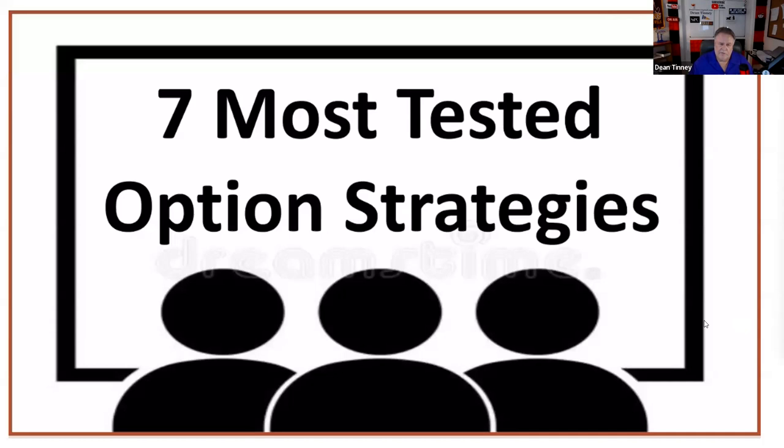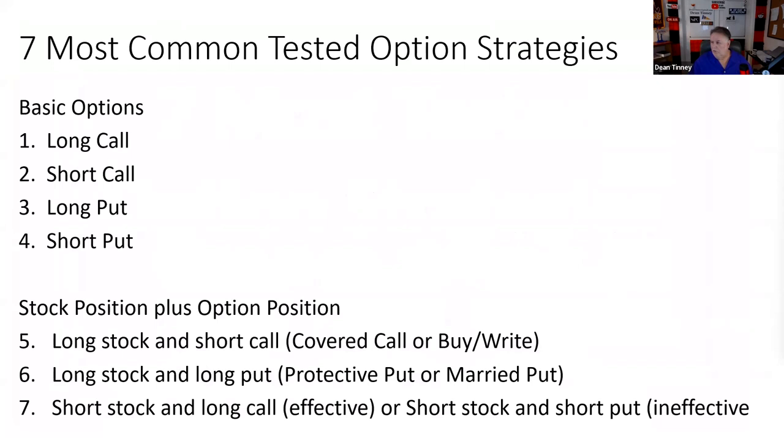We're going to be covering the basic positions: long call, short call, long put, short put. This is the only discussion on your Series 7 that builds — if you're lost on step one, you're going to be lost on step three. Once we get through the basic positions covering max gain, max loss, breakeven, and suitability, we'll finish by talking about stock positions plus option positions: covered call, how to protect a long stock position, and how to not take unlimited risk in a short stock position.